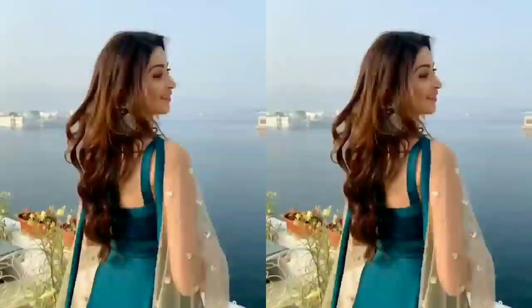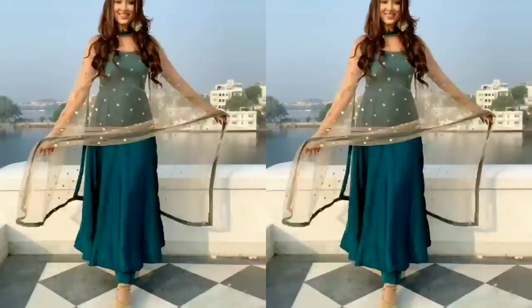Hi guys, welcome back to my channel! In today's video, I am going to share with you 4 hacks which work 200% and your look will instantly change. All hacks are tried and tested, you don't need to worry. If you like the video, make sure you like it and subscribe to the channel. Let's get started!